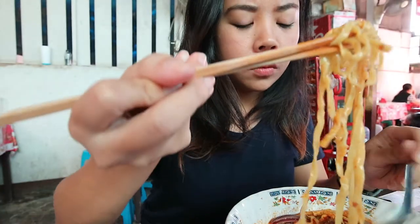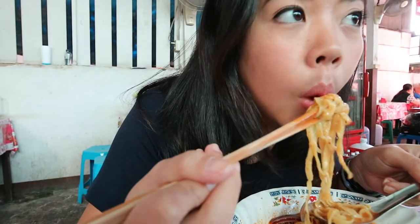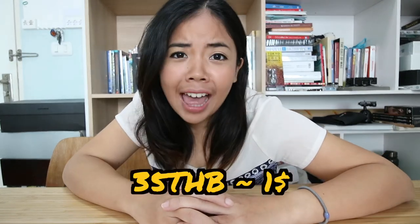The taste — this is amazing! Every bite is very, very juicy. And guess what? It costs only one dollar — only 35 baht. We highly recommend you to try it!